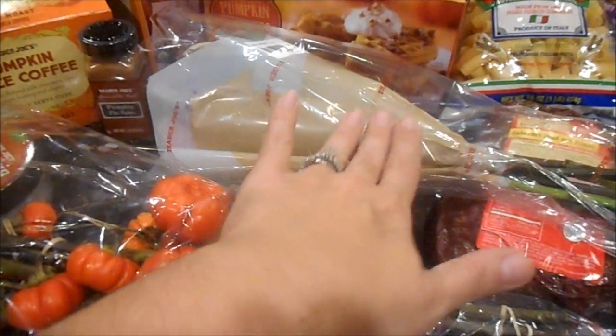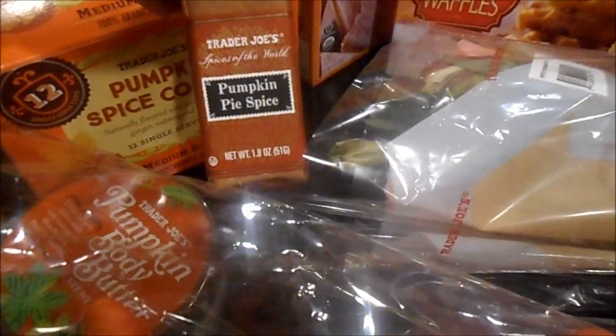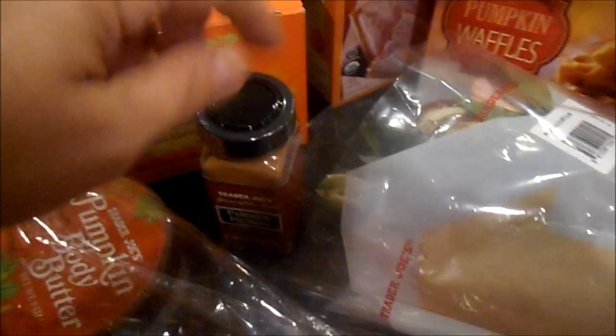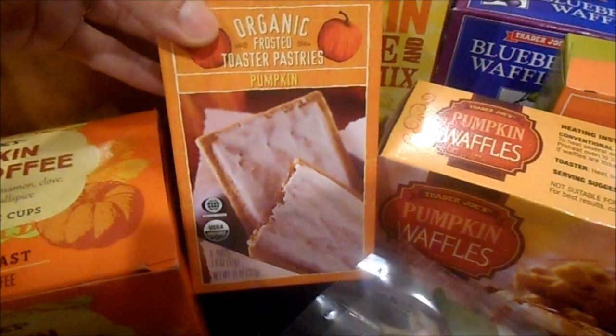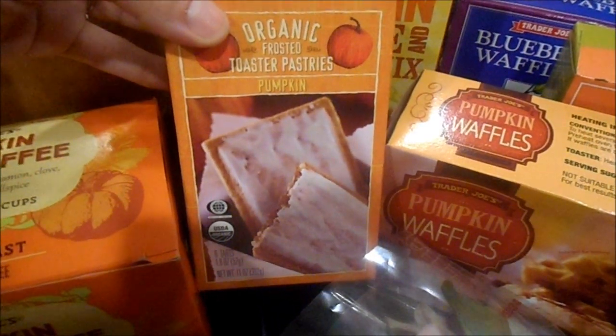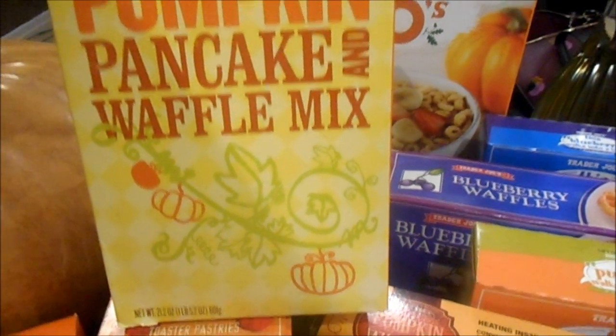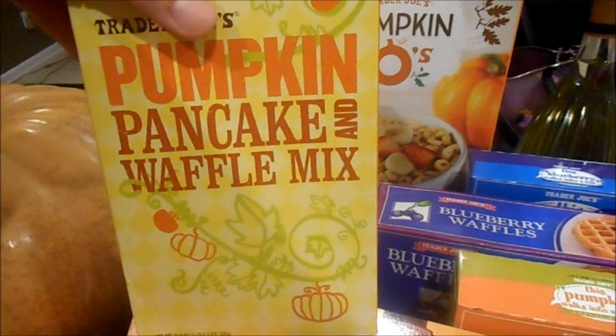I got pumpkin pie spice for my French toast crock pot recipe. I got the kids the organic toaster pastries in the pumpkin flavor of course, and this pumpkin pancake and waffle mix — I think I'm going to make a huge batch of pumpkin waffles and freeze them.